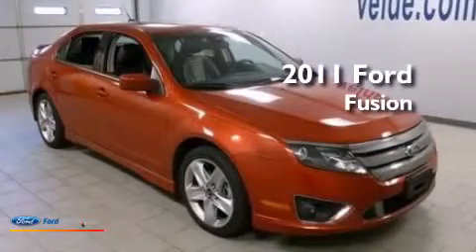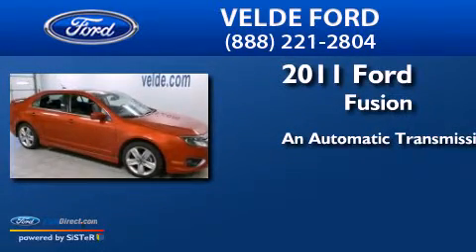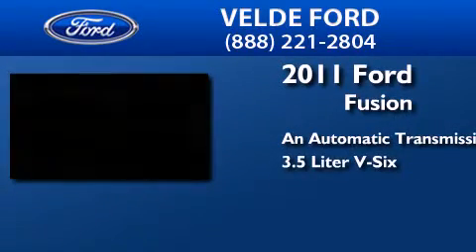This is a 2011 Ford Fusion. This four-door sedan has an automatic transmission and a 3.5 liter V6.